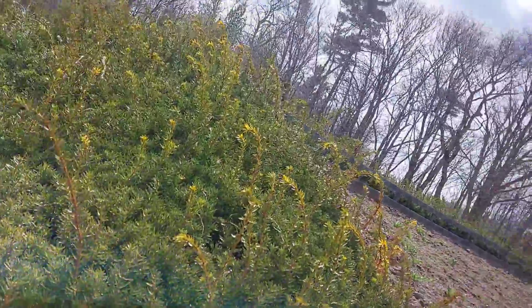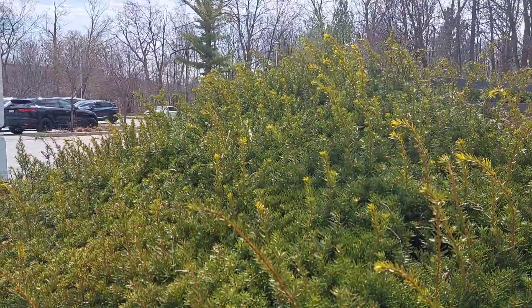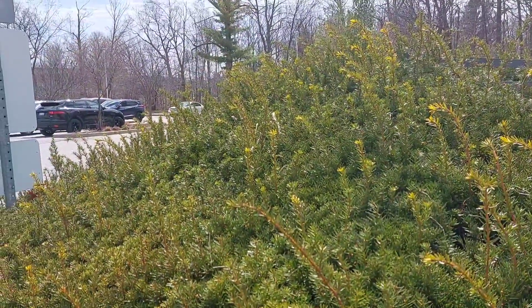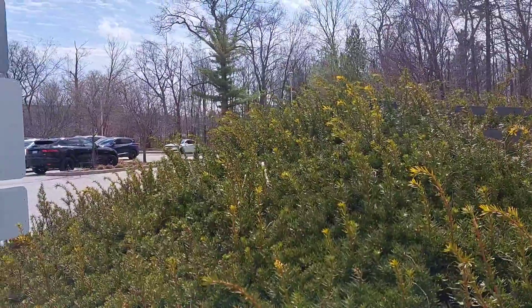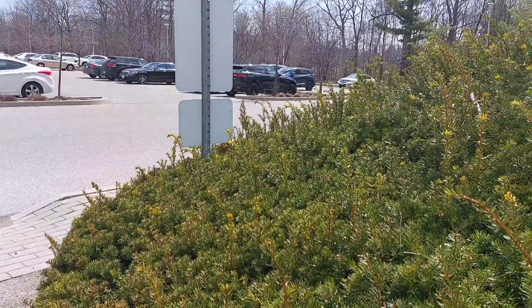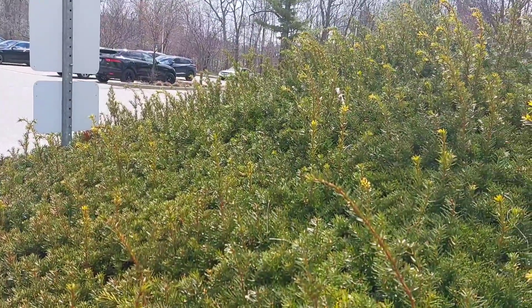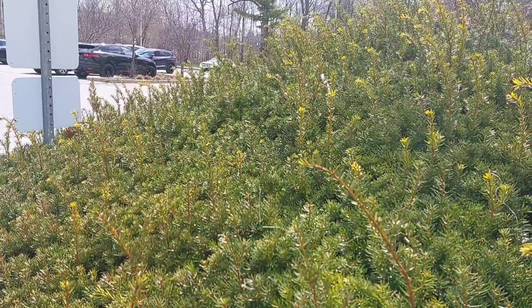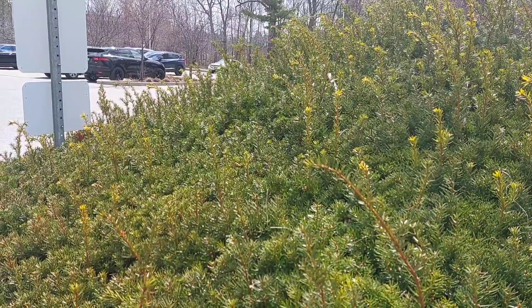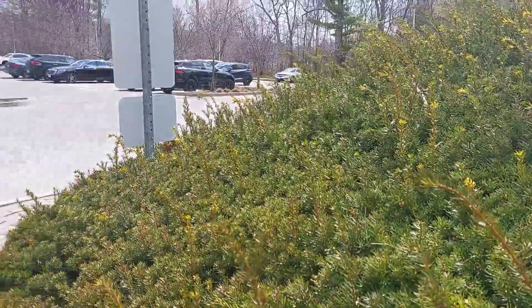Carpet bedding was first developed and became popular in the 19th century in Victorian England. This is the carpet bedding. Its origins lie in the knot gardens and parterres of Renaissance Europe, which over time became increasingly elaborate and resembled brightly colored carpets.